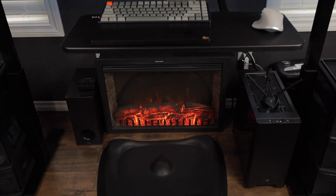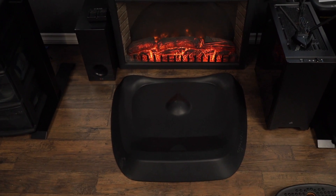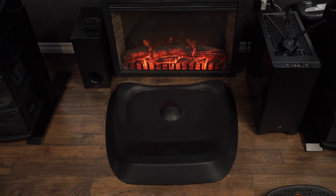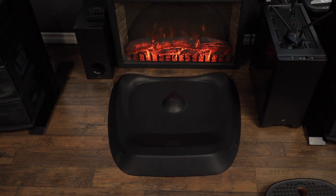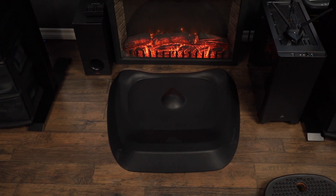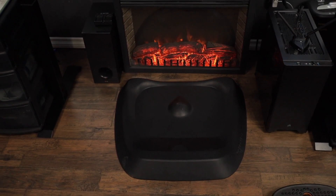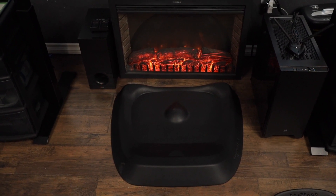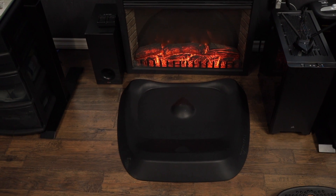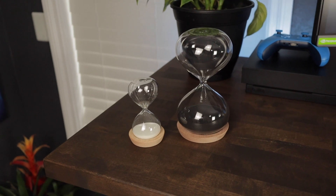I upgraded my anti-fatigue mat along with the balance board when I redid my office. The mat was $100, and looking back I'm not sure I'd make the same purchase. I have a foam roller and a couple of hard balls I use to roll my back and neck, and honestly you could roll your feet on those and probably get a better effect than this mat offers. But I've owned it this long and Amazon isn't going to accept a return at this point.